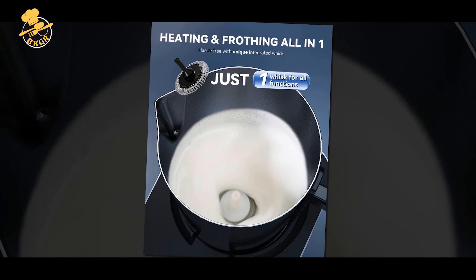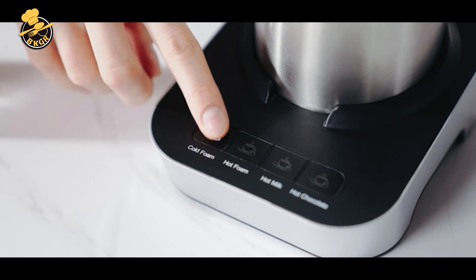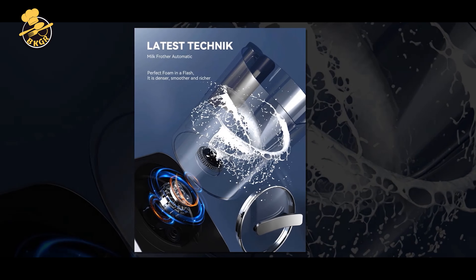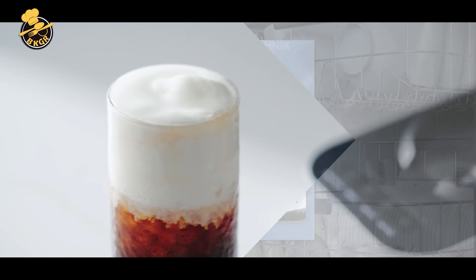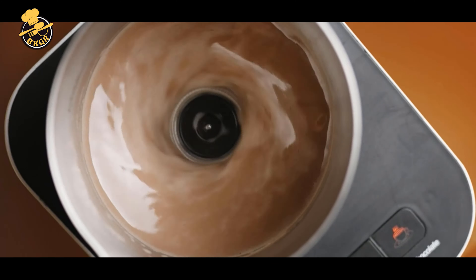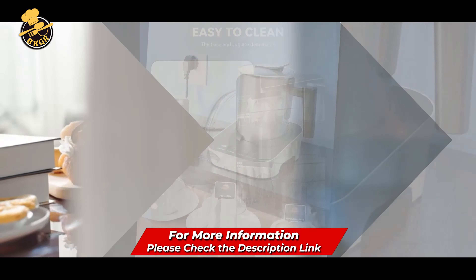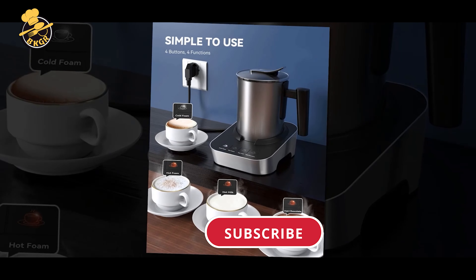The affordable price point makes it a great option for those on a budget. Cons: The frother does not have variable temperature or froth thickness control, which may be a drawback for those who want more customization. It may be louder than some other models, take up more counter space due to its larger capacity, and may not be as durable as higher-end models. Overall, the WAMI 4-in-1 is a great affordable and versatile option, though the lack of customization and potential noise may not suit everyone.